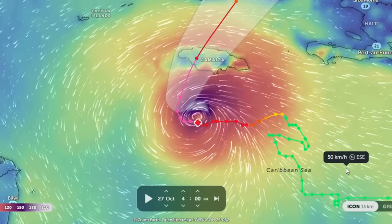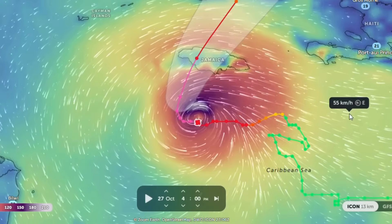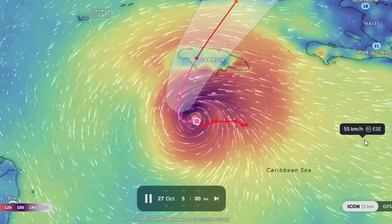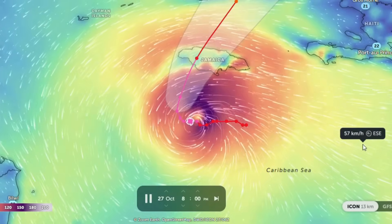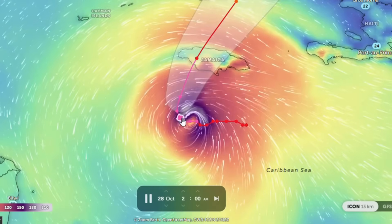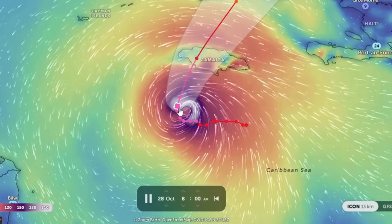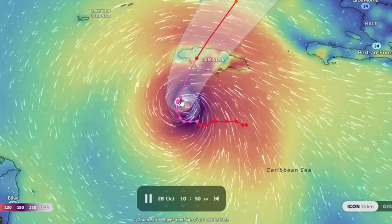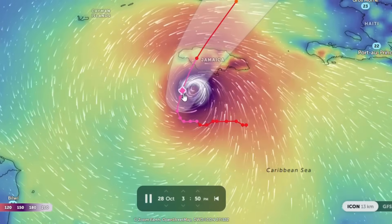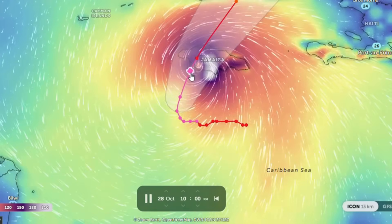As Hurricane Melissa bears down on Jamaica with unprecedented ferocity, a critical question looms. What happens when a Category 5 storm collides with some of the Caribbean's steepest terrain? Could Jamaica's Blue Mountains turn a powerful hurricane into a truly historic event? Some scientists say the answer is yes — the island's wild topography may not merely withstand the storm, it may supercharge its impacts.